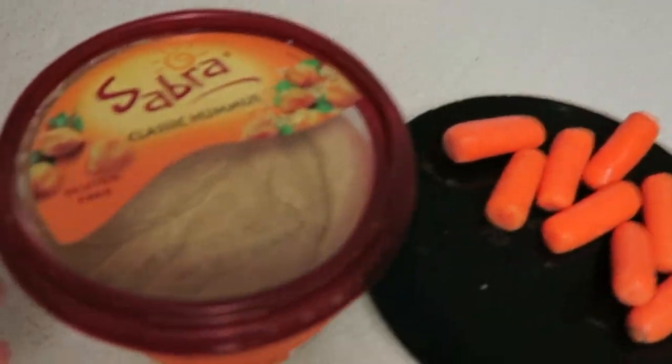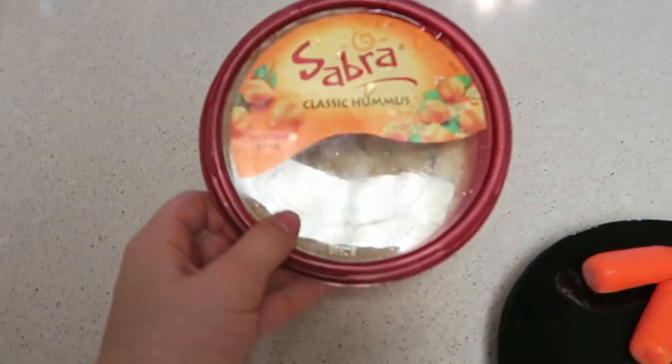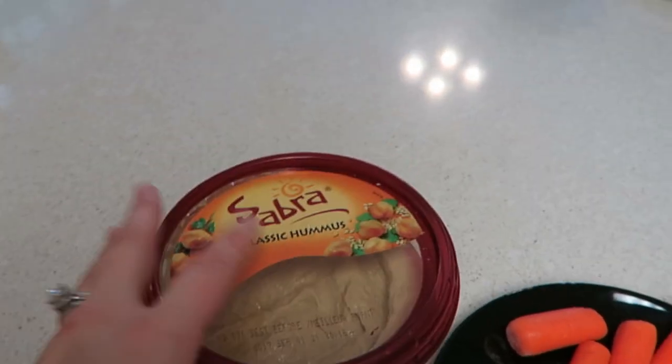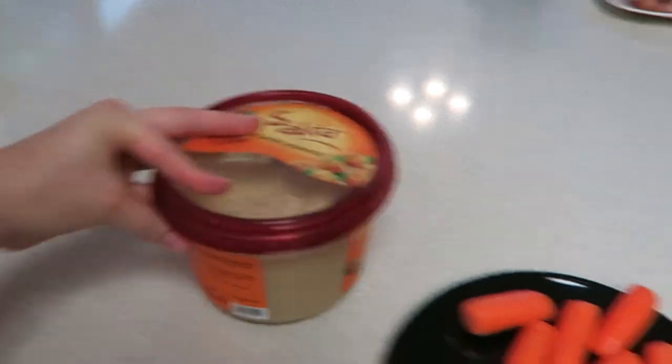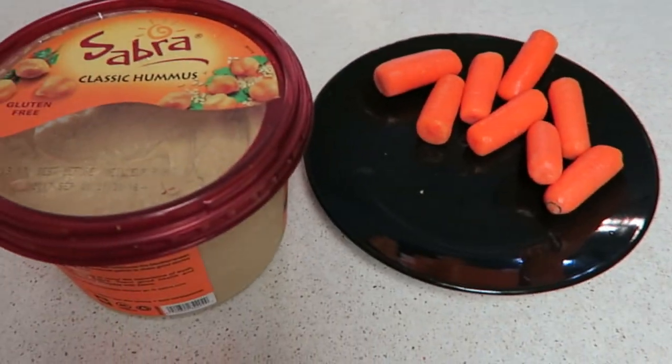For a little mid-morning snack I'm having some baby carrots and hummus. This is my favorite hummus brand — I always just get classic, and you can tell I like it because I got the big ol' Sam's version. Alright, time to chow down.